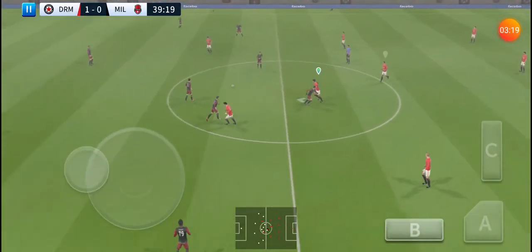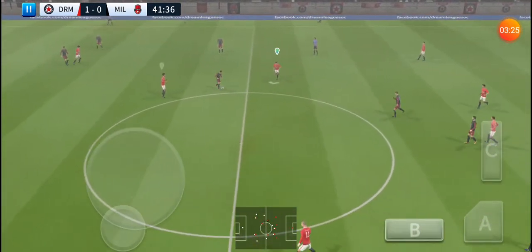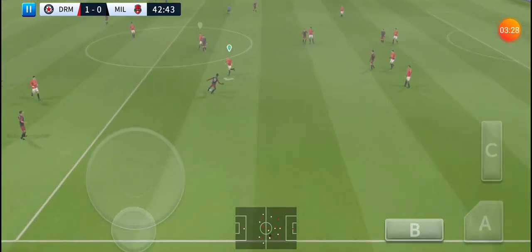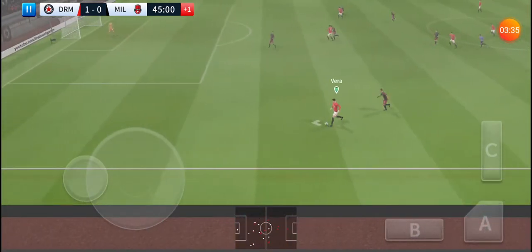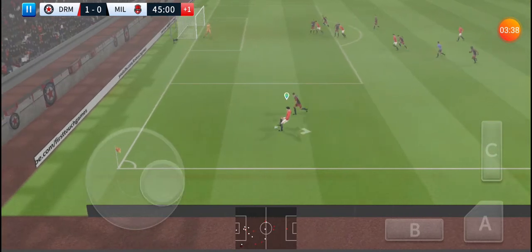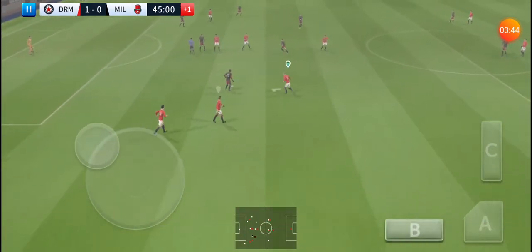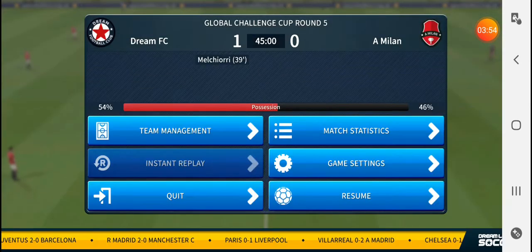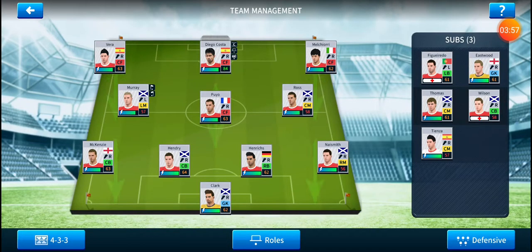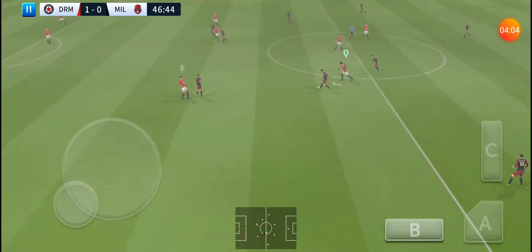The crowd are well behind their team now they've got that goal. We're back underway and he's won it back for his team. That's nicely played — oh, determined challenge there. Played wide. He showed a bit too much to the opposition there. And that's it for now — half time. So here we go, so much at stake in the second half of this Global Challenge Cup match.